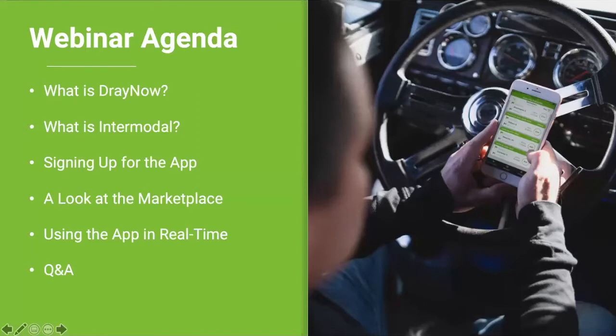To start off today, we'll be going over what the DrayNOW app is and how you can use it to find intermodal loads in your area. I'll dive into a few key points about the intermodal industry at large, then cover how to sign up and what qualifications you'll need. After that, I'll show you the live app marketplace and how easy it is to choose a load and progress through the trip start to finish. We'll look at frequently asked questions, then have a Q&A where you can enter questions through the Q&A tab at the bottom of your screen.